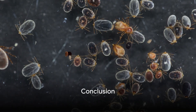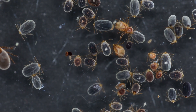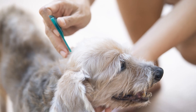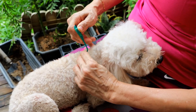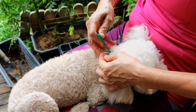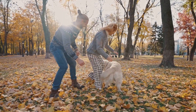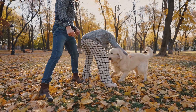In conclusion, while ticks and fleas might seem like just an annoying part of pet ownership, their impact can be much more serious. Being aware of the diseases they can spread and taking preventative measures can help keep your furry friends healthy and happy. It's not just about avoiding the itch — it's about ensuring the well-being of your beloved pets.